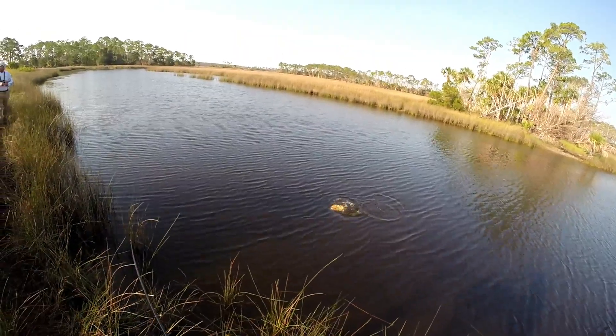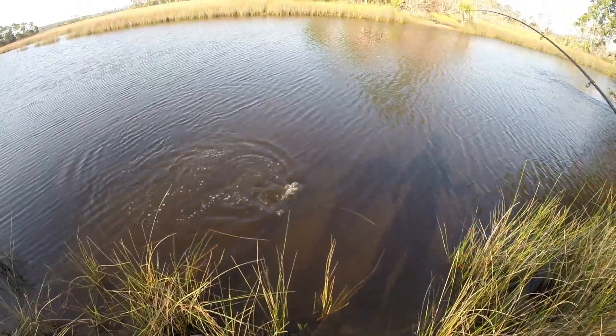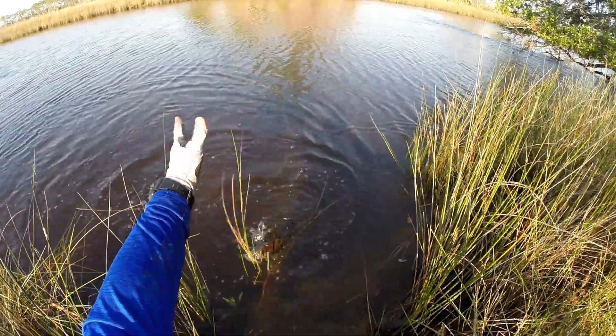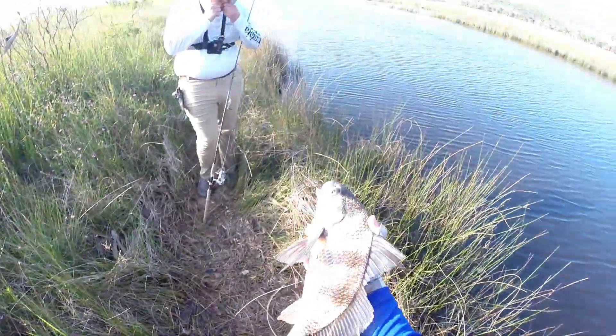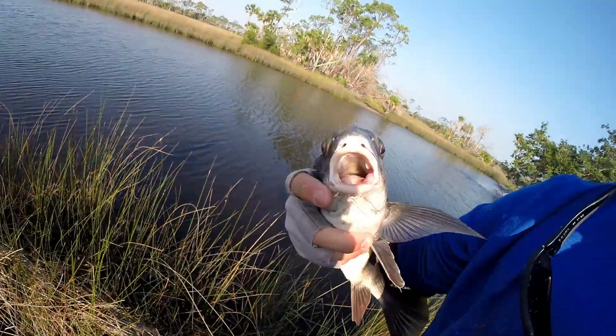Black drum. Oh snap! This is a nice 15 incher. These guys are easy to grab. Colorful, shiny, beautiful. Look at that mouth.